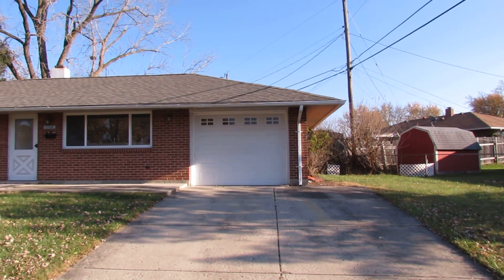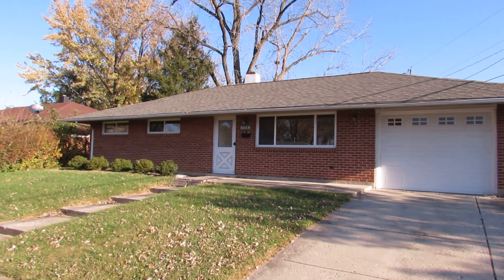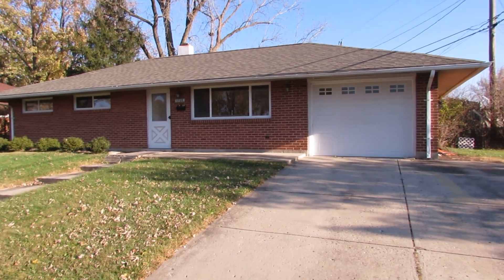Before we go inside here, we'll look at the newer garage door, much newer replacement windows, and a really nice new dimensional shingle roof. Let's go inside and take a look.